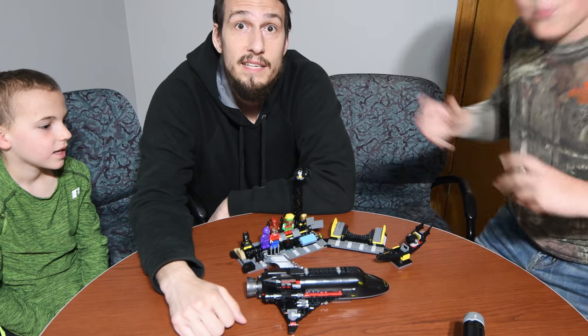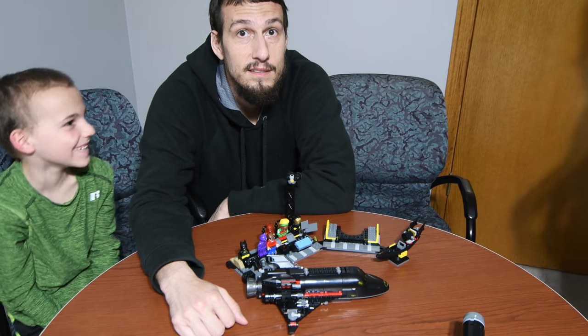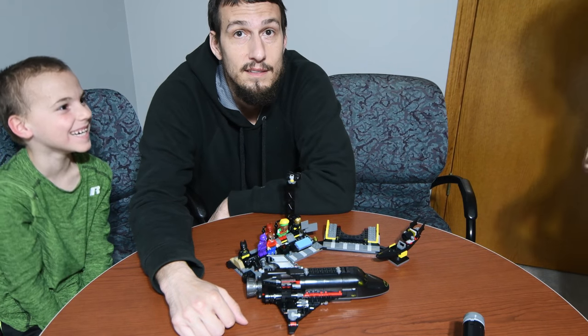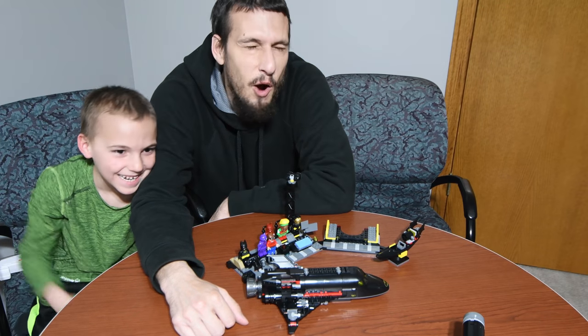But anyway, that's the build, guys. Thanks for watching. Put your hands in the air like it's dynamite. I guess we're singing now. Dynamite!